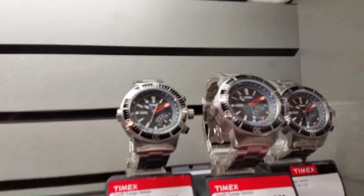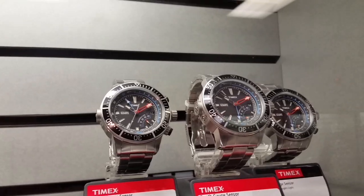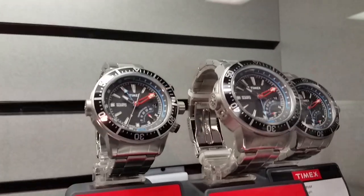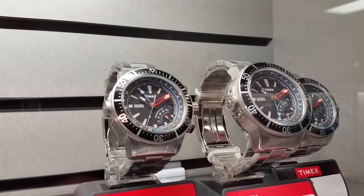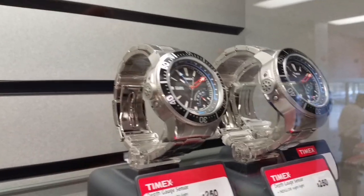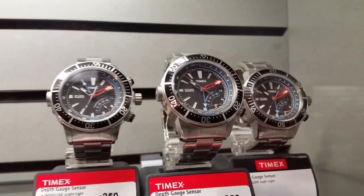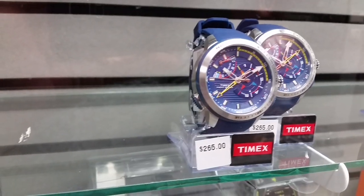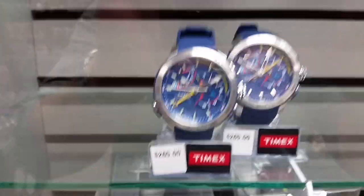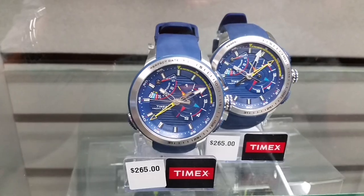That one with the metal bracelet — the sale price on that one's a hundred bucks right now, which is a tempting watch for that price, to be honest with you. It's a pretty neat looking watch. You can see the depth sensor there on the side of the case. Pretty cool looking watch, I like it. This is like a Timex yachting timer maybe, or something like that — cool looking dial layout, pretty wild, different.